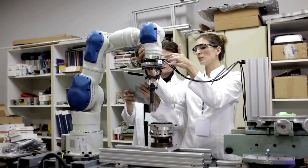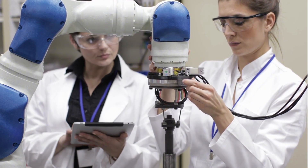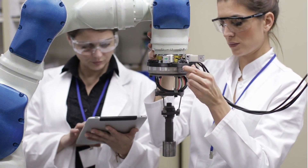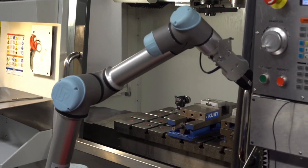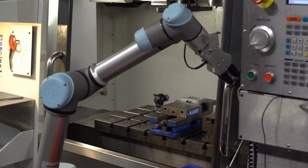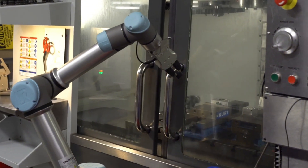Collaborative robots, or cobots, are redefining teamwork. Designed to work alongside humans, they're safe, easy to program, and super flexible. Industry leaders like Universal Robots, Rethink Robotics, and FANUC are known for their user-friendly and adaptable cobots, making automation accessible to businesses of all sizes.